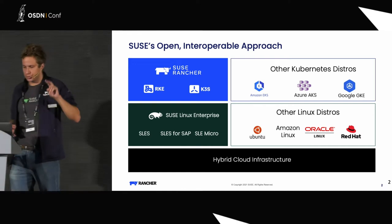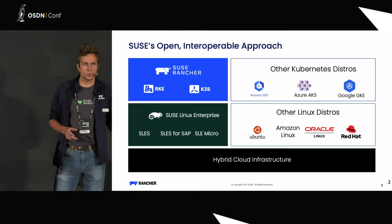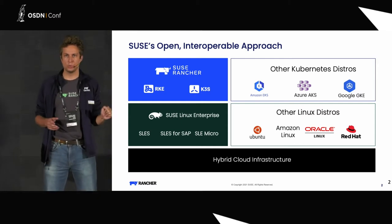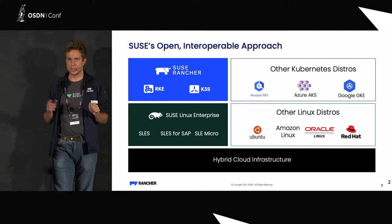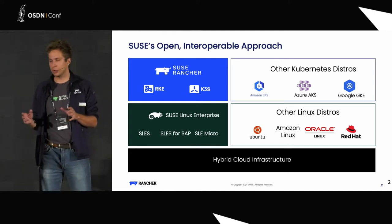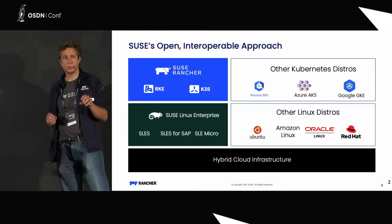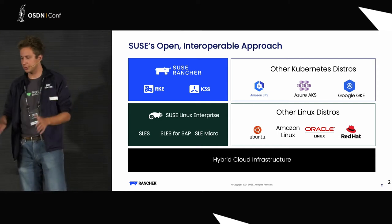We also support two Kubernetes distributions: RKE and K3S. RKE stands for Rancher Kubernetes Engine — that's our version of Kubernetes, which is 100% CNCF compatible. RKE version one is based on Docker; RKE version two is based on containerd, so today we can be completely Docker-free if you want. K3S is another distribution of Kubernetes, also created by Rancher and SUSE. The idea was to compare K3S with K8S — the hint being it's five times simpler. K3S is created to be installed on small devices such as Raspberry Pi, NVIDIA Jetson Nano, and other edge devices.